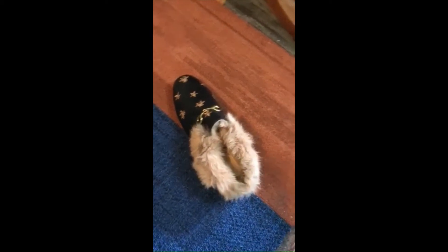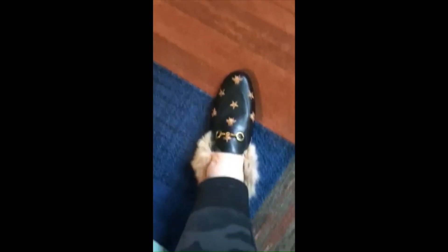So here is the shoe. Put my foot in — it's kind of slippery because it's full of fur. I can definitely wiggle my toes. I'm going to say they're true to size, definitely.